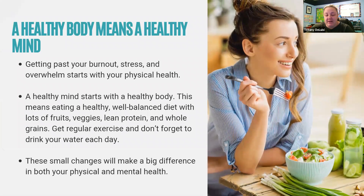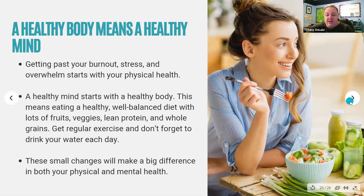Getting past your burnout, stress, and overwhelm always starts with your physical health — not just because stress can affect you physically and make you ill, but because when you eat right and exercise, it can have a lot of good benefits. I know there are times I've felt so overwhelmed and burnt out that I'm not even exercising or taking the time to cook or meal plan. If you want a healthy mind, you need to start with a healthy body — eating a healthy, well-balanced diet with lots of fruits, vegetables, lean protein, and whole grains, some regular exercise, and don't forget to drink a lot of water. These small changes can make a big difference in your physical health, which will then help with your mental health as well.